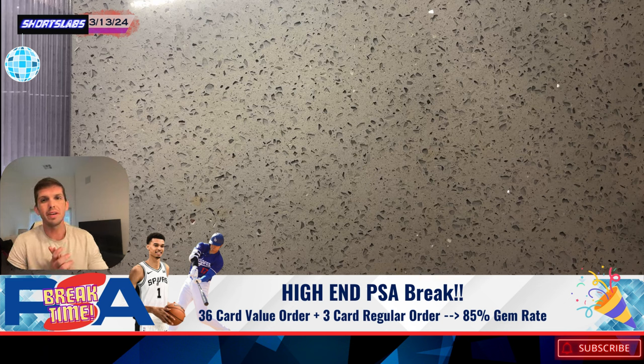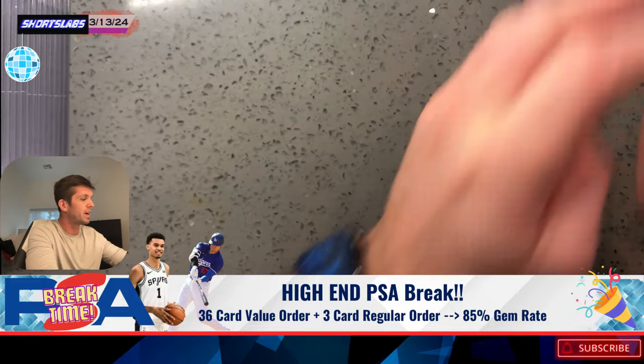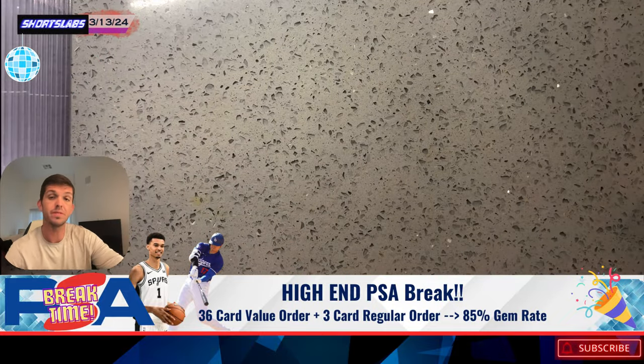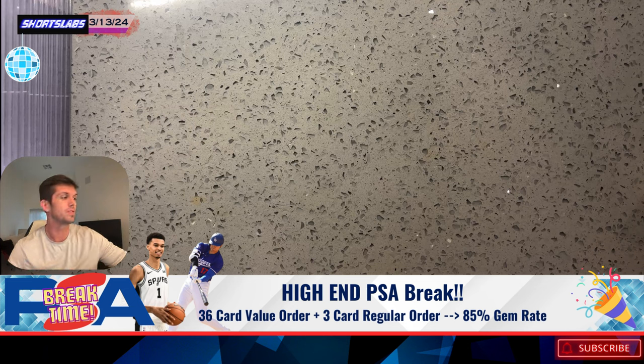High-end PSA mail day, boys and girls. We've got two orders that we're going to go through: a three-card, very high-end regular order that came back, and we also have a 36-card order with a very high gem rate. Looks like we've got roughly about an 80% plus gem rate on this order.